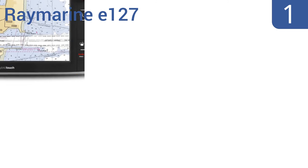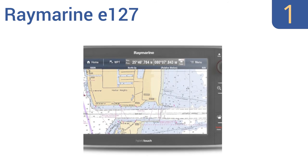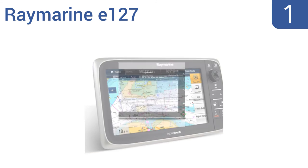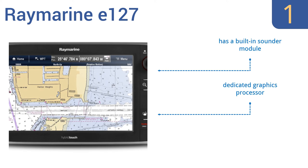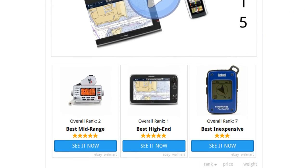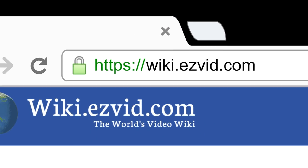Taking the top spot on our list: the Raymarine E127 offers an exclusive Lighthouse User Interface for a superior, easy-to-navigate experience. You have complete customized control on the hybrid touch display with the choice of full or split-screen windows. It includes a built-in sounder module, a dedicated graphics processor, and a 600-watt fish finder. To see all this, go to wiki.easyvid.com and search for MarineGPS.